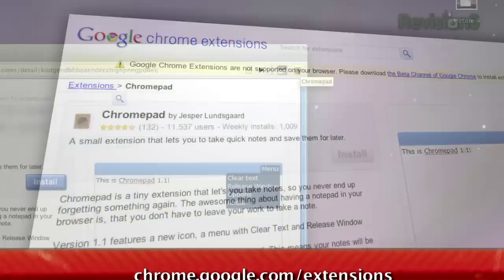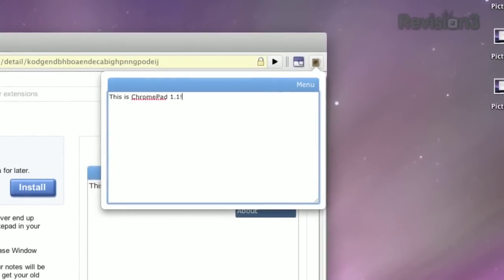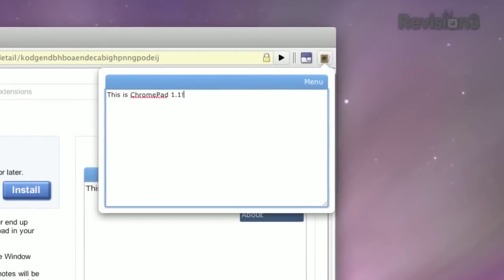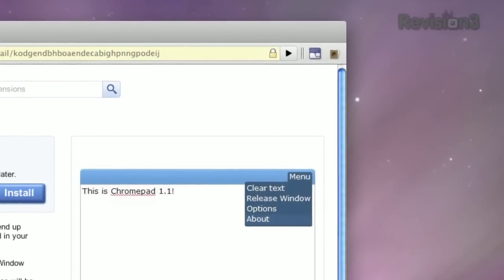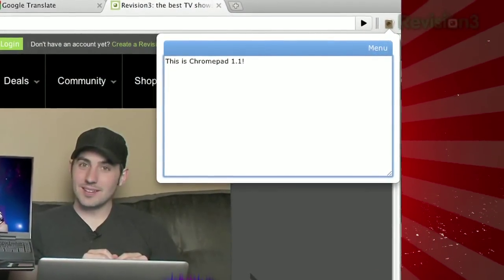The next time you want to jot something down while you're browsing the web, just click the little notepad icon on the top and type to your heart's content. When you're done, just click the icon once more and your notes are hidden, but available whenever you need to bring them back. Now these notes aren't page specific, so you can browse to any website you want and always be able to recall the notes you took down.